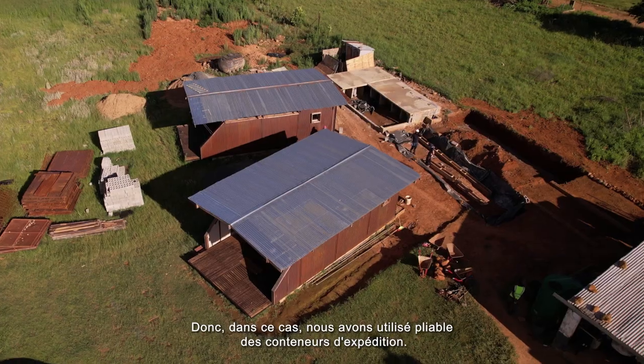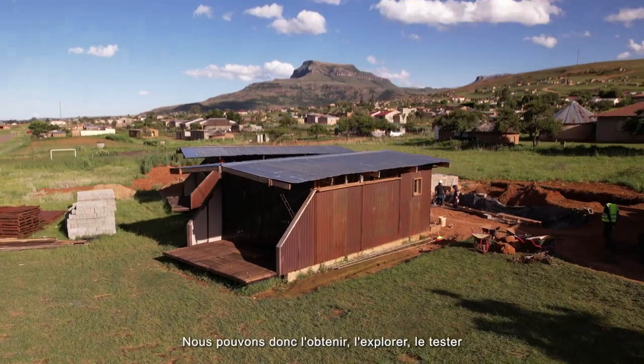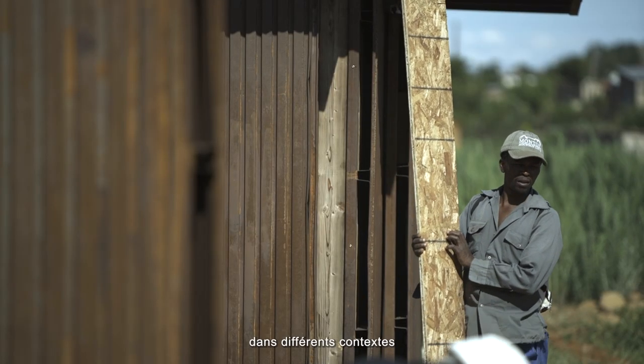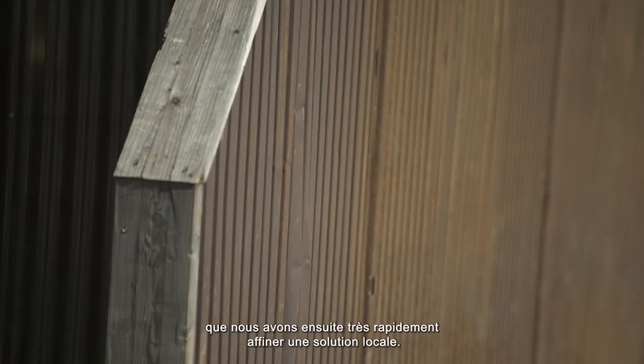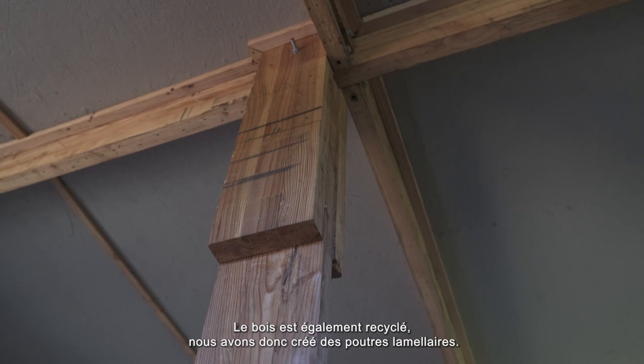In this case we use collapsible shipping containers, so that unit is the same globally. We're able to get it, explore it, test it in different contexts and be able to get a solution that we then very quickly fine-tune to a local solution. The wood is also recycled, so we created laminated beams.